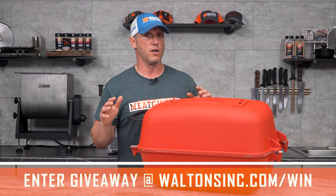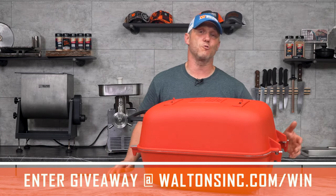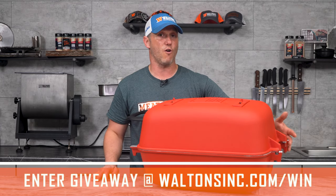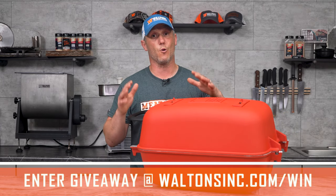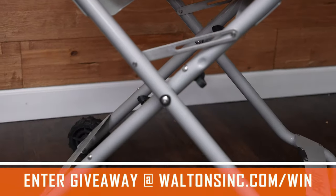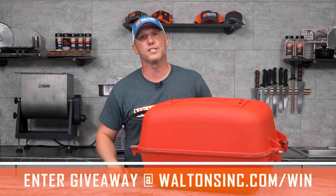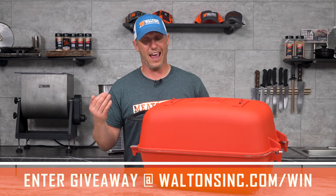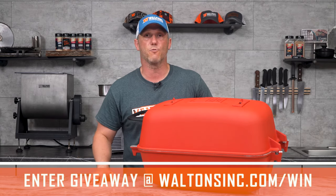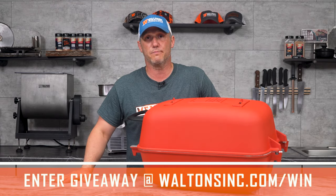It's made from cast aluminum, so it does an awesome job at heat retention and evenly heats. Plus, it will last forever. It has a lid system without any hinges, so nothing's going to rust off on you. This thing should last you the rest of your life and your kid's life. You're also going to get this stand, the little cart for it, and a side shelf. So go on over to WaltonsInc.com/win and enter. We have a bunch of different ways there for you to get credit. We'll draw the winner during next month's live stream.